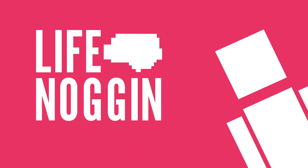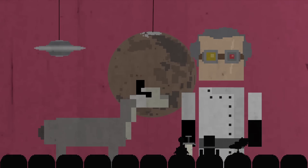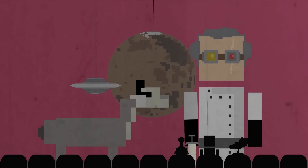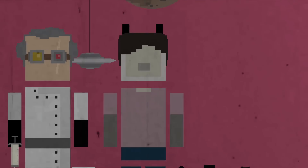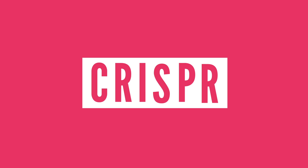Hey there, welcome to Life Noggin! While it may sound like science fiction, scientists now have an efficient, incredibly accurate way to edit the genes of any living creature, including humans. This technology is called CRISPR, and it's going to change both the way research is done and the way genetic diseases are treated. But what exactly is it?